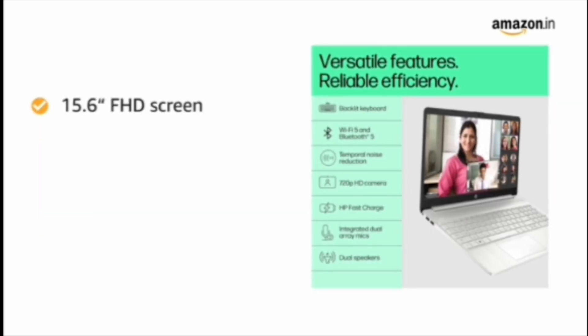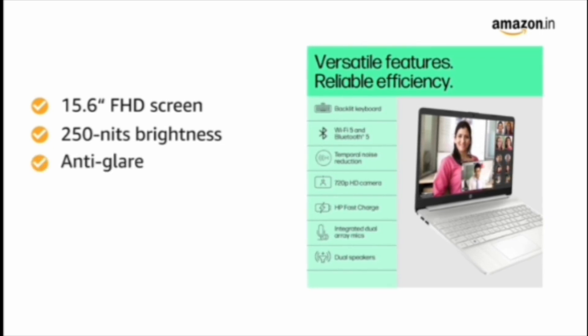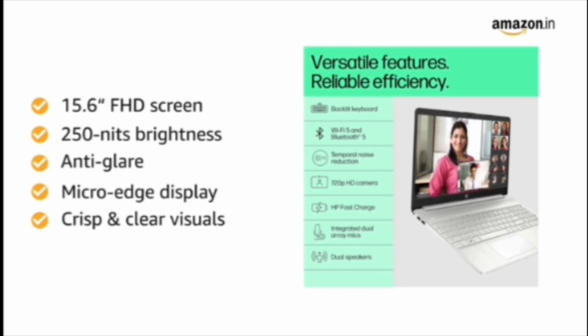Designed with a 15.6-inch Full HD screen, 250 nits brightness, anti-glare, and micro-edge display for crisp and clear visuals.